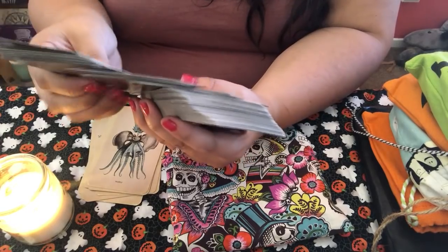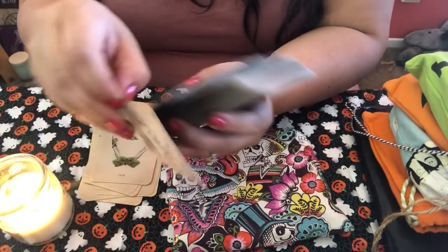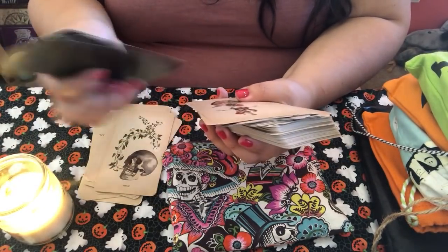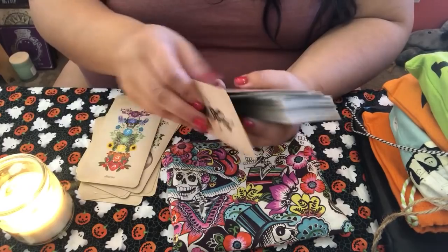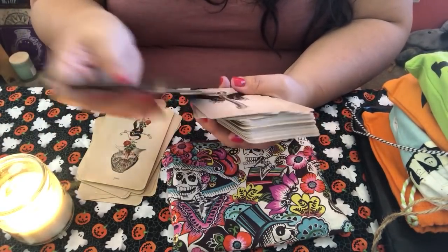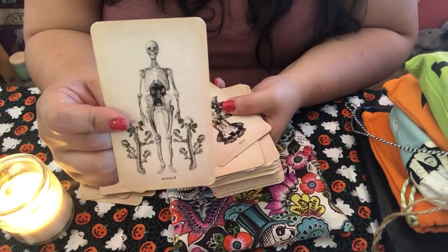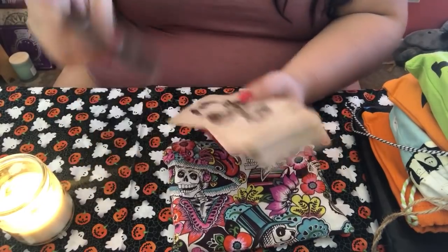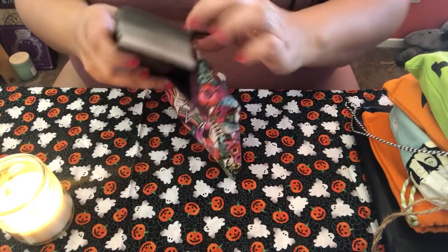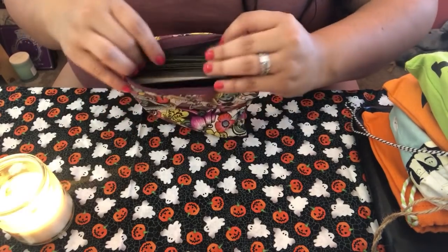I don't think she's going to be doing any more editions, and I don't think she'll be selling them again — they're staying out of print unless she decides to put them back up. So I'm really happy to have all three, and I have the boxes for these cards — thank God.